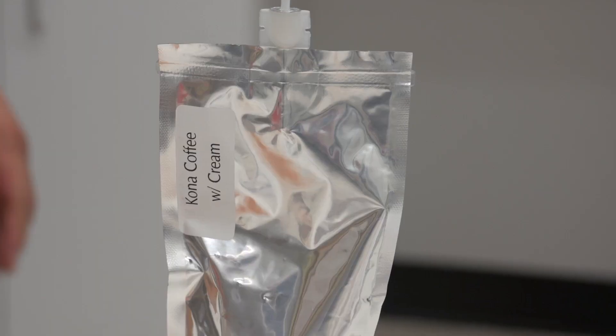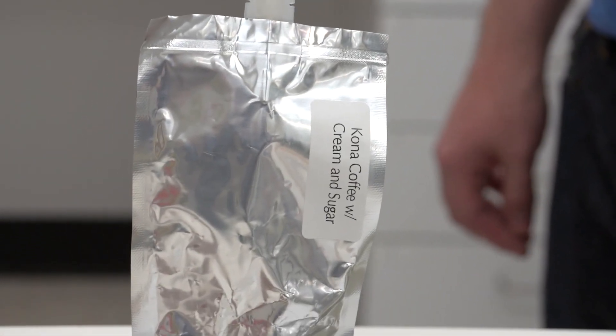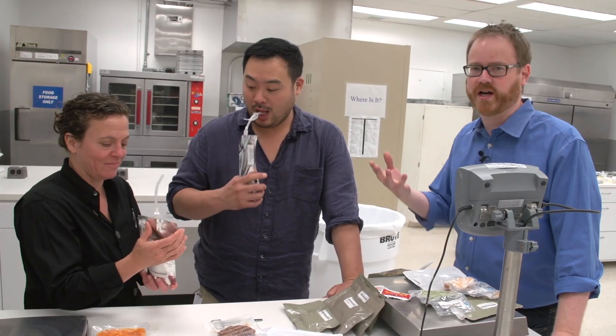Tracy has a Kona coffee with cream, and Dave's barrister made him a Kona coffee with cream and sugar. It came in this fine pouch — it's dehydrated coffee, with the cream and sugar already in the pouch.